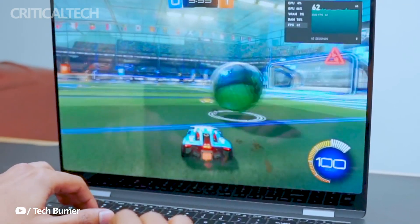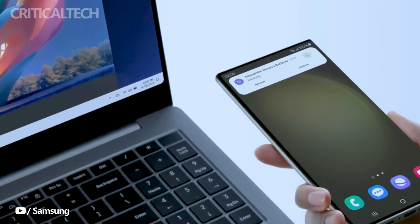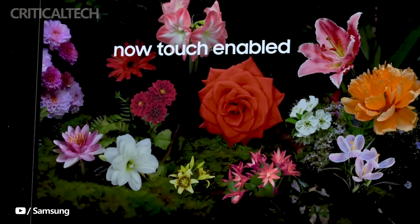Performance-wise, Qualcomm's Snapdragon X Elite chip has exhibited remarkable capabilities. Tests conducted by XDA Developers have demonstrated machines powered by this chip outperforming the MacBook Air with an M2 chip, showcasing promising single- and multi-core performance metrics.